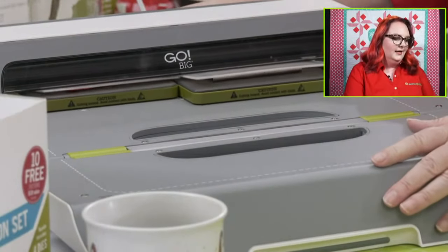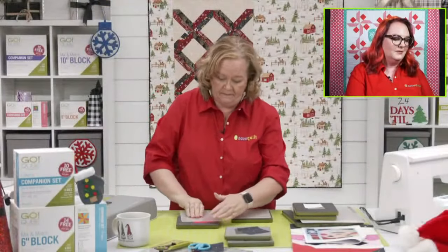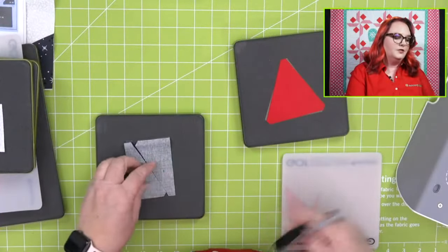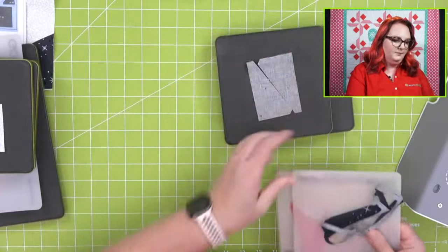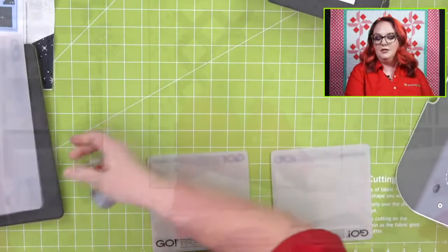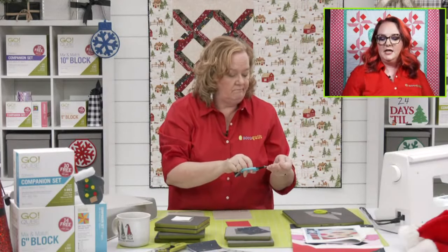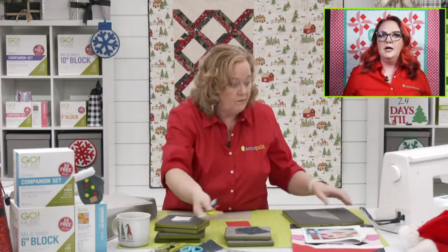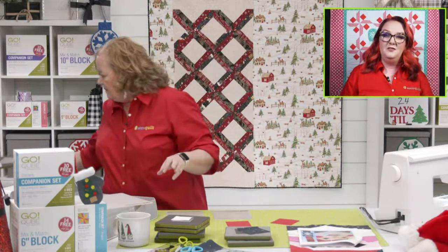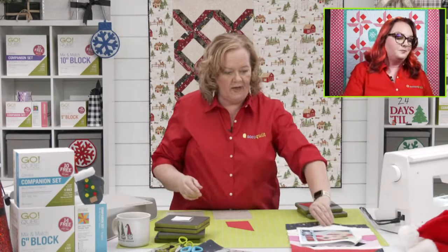Carol says she wants the two-and-a-half inch strip die. Every quilter should have a two-and-a-half inch strip die! If you got that two-and-a-half strip die with the four-and-a-half inch strip die today using the code, those would each be $56.25 — they're normally $99.99 each, so that's a great bargain. And Paula says she's been very good and would like the companion sets — you deserve them, Paula!